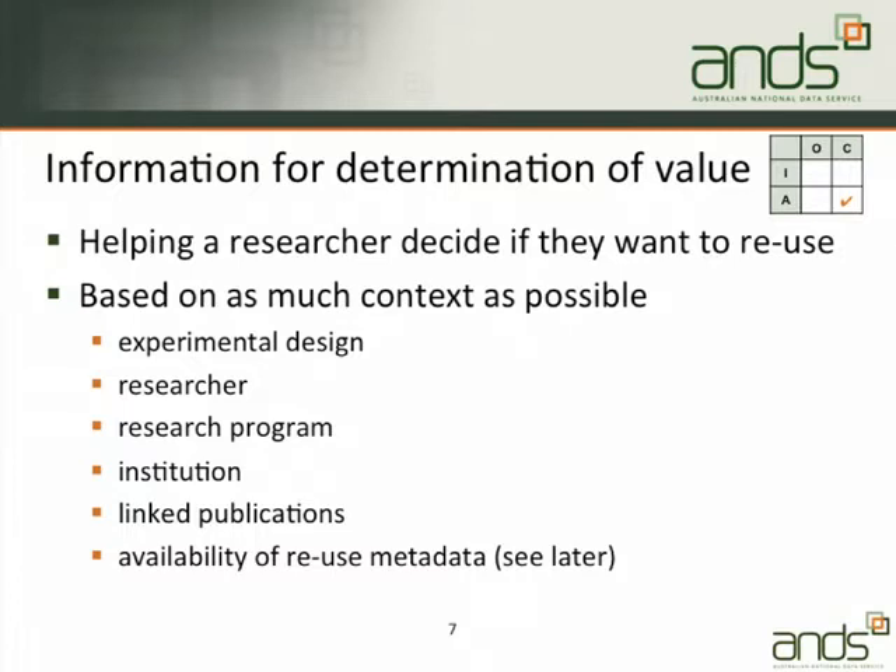What we're trying to do in determination of value is provide as much context as possible — information about the researcher, the research program, the institution they work for, publications associated with the data, what the experimental design looked like, or the availability of reuse metadata. These are things that would help a researcher decide: yes, I care about that because it's associated with a Nature publication, or I know the researcher, or I trust the ARC, or I think the University of Melbourne does wonderful work.